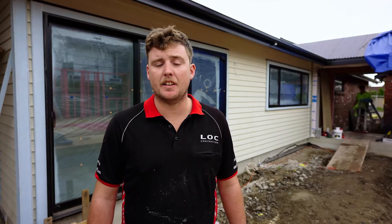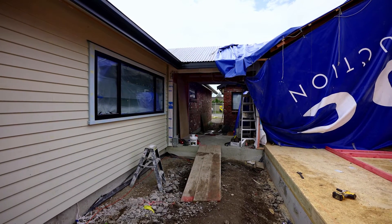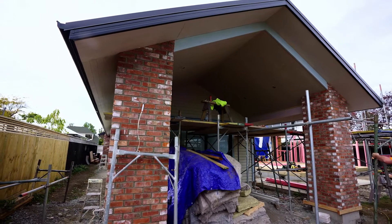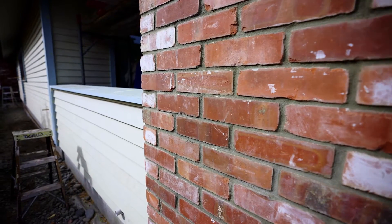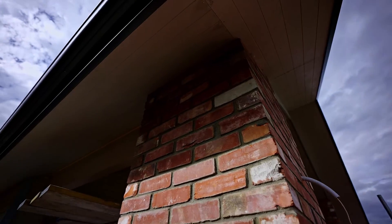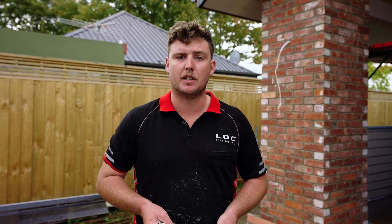Behind me here you can see the two cladding types that the client's gone for. We've got the linear weatherboards here. The clients have gone for a nice box corner with scribes, and over here we've got the brick slips, all out of existing bricks taken off the old part of the house. Here's a corner for an example — it's been cut down to 20mm. Once they're laid they are grouted off and you can't tell that they're not full bricks.